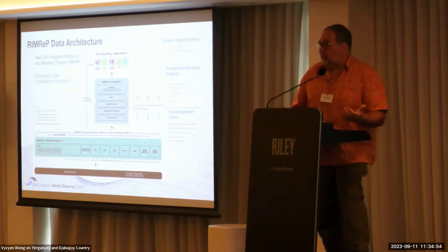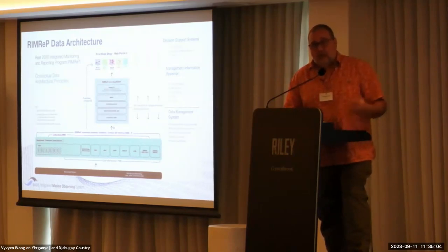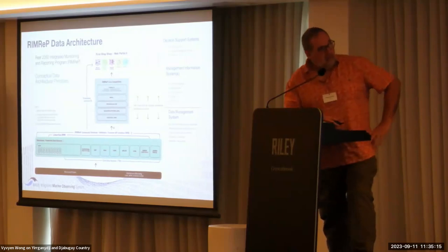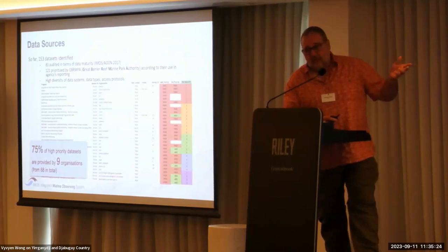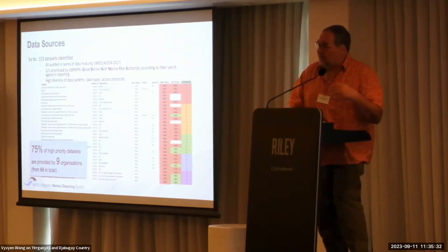We plan to collect all the data available for the GBR, organize it inside a single system, and provide data to the upper layers of RIMREP, which is called the Management Information System and the Decision Support System. The idea is, for example, imagine the RIF authority needs to make a particular report or dashboard that needs to collect data very frequently. The DMS provides all the data they need in a single place. We also plan to open the services to external users. At the beginning of the project, we evaluated the available datasets and identified more than 160 different data collections.